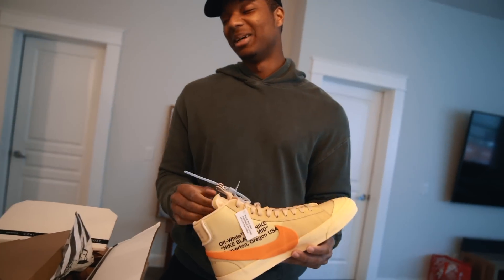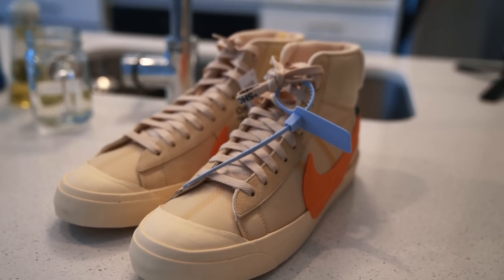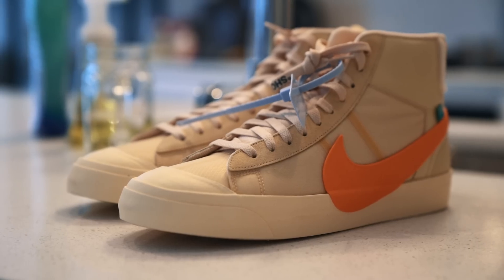I was not expecting that. That's insane. They look cool in person because there are so many details on there. I can't believe that.